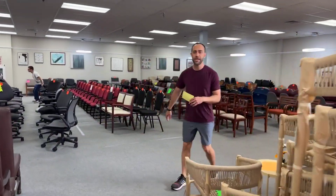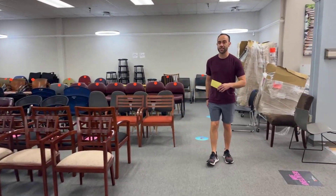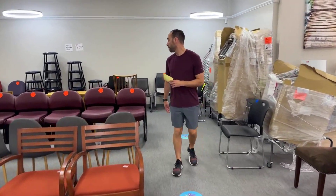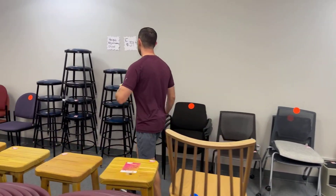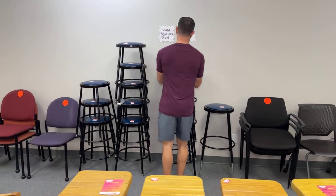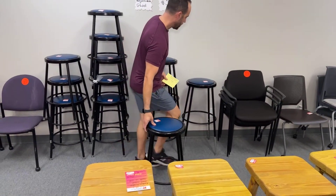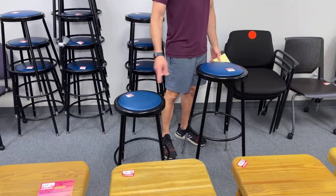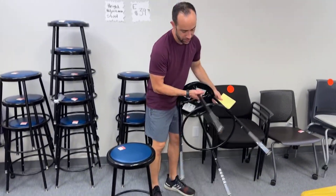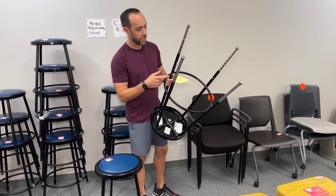These stools over here are going to be $39.99 each. They are metal with a blue vinyl padded seat and they are adjustable in height. They start out at the lowest height, and then with four screws — a screw on each leg — you can adjust it. They've got all these little holes so you can adjust anywhere in between.